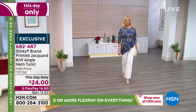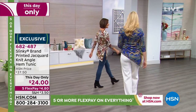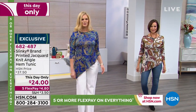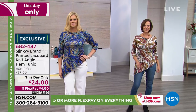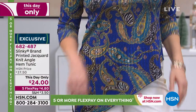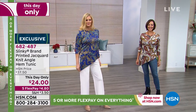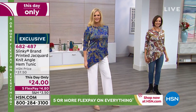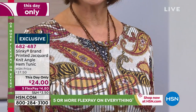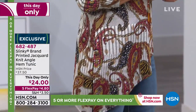We're going to kick off the show with a This Day Only. Are you ready for this? It's $24. Look at how glamorous, how elegant this piece is — you can get it home for $4.30. It's the Printed Jacquard Knit Angle Hem Tunic, and it's got so much drama and style. Extra Small through 3X is available. You can hand wash, dry it flat. 24-inch length on that center back line, with a nice generous side slit. Lowest price we've ever offered, and the price expires tonight.